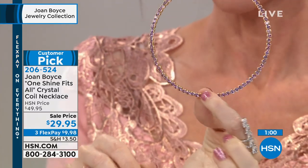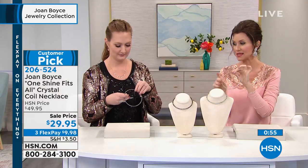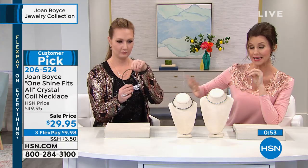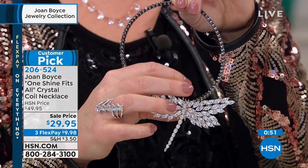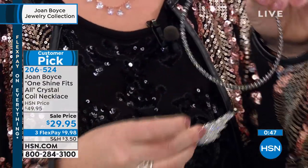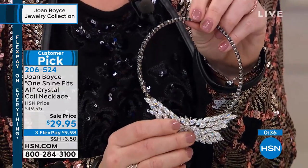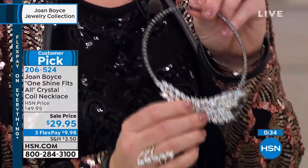You can put any sort of pendant on this — I picked up this dragonfly pendant and put it on. Any of your pendants that you have, you can put on this. Joan does everything that sings and dances — it does it all. So if you have any of her pins, any of her pendants, this is her go-to. This is her signature piece. There are probably five staples that are truly Joan Boyce, and this neck wire is definitely one of them.